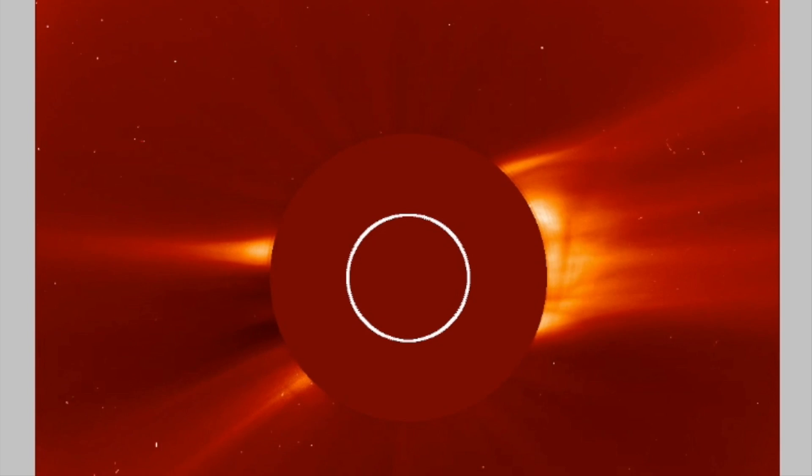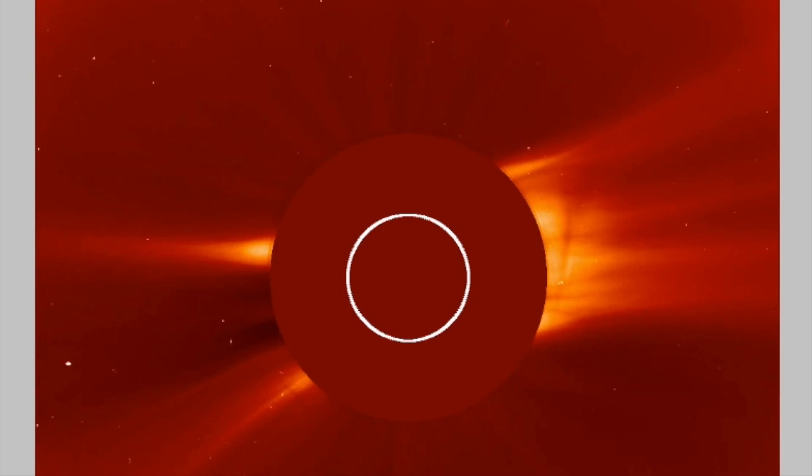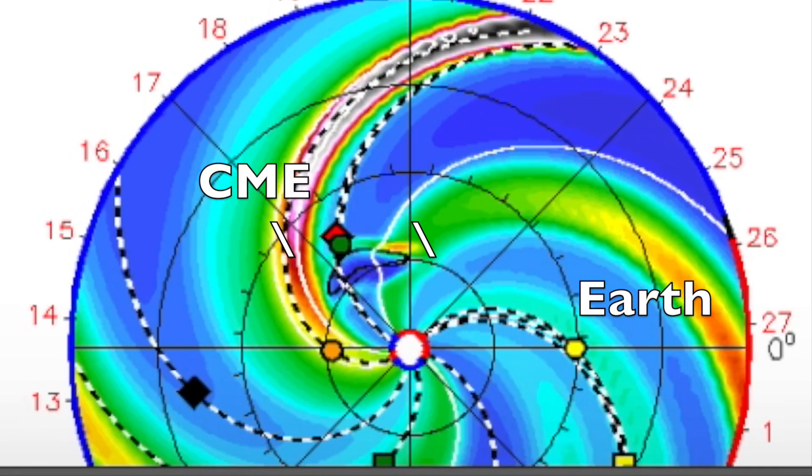There actually was a modest eruption on the sun yesterday morning. This CME, seen going off the western limb of SOHO LASCO, went off the far side of the sun and is indeed headed about 120 degrees away from Earth's trajectory in the solar system.